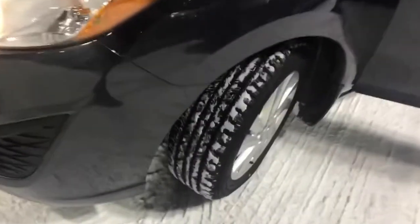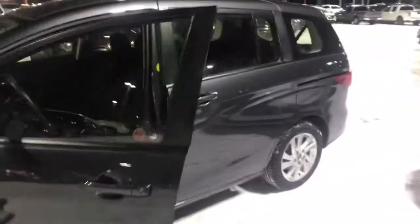Looking across the front here, no real rock chips on this guy at all. Brand new rubber on it, so we do put these things through a full inspection — tires, brakes, windshield — anything it needs is already done for you.